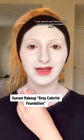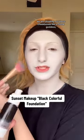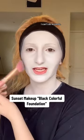I can assure you there will be no sharpie bath incidents here. With our black foundation, we are chiseling out those cheekbones like a Greek goddess. I am so sorry for that — I can't do accents.